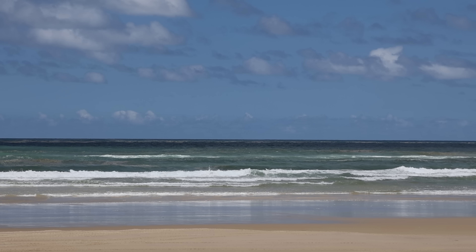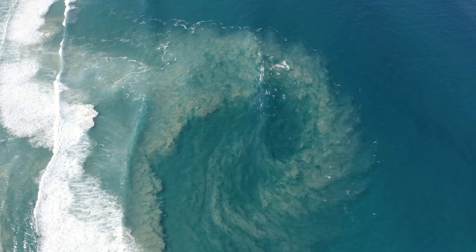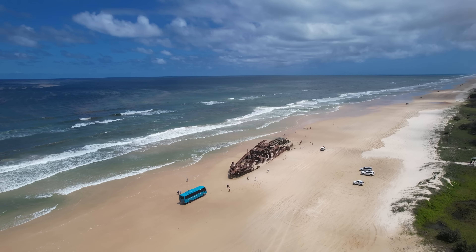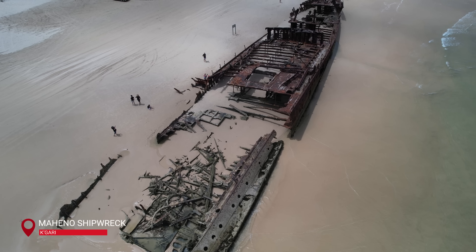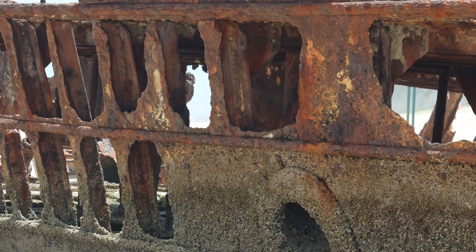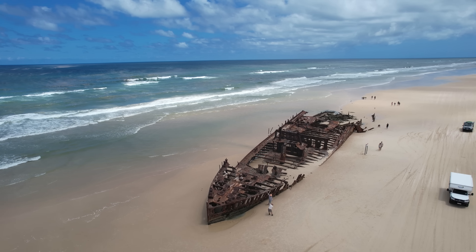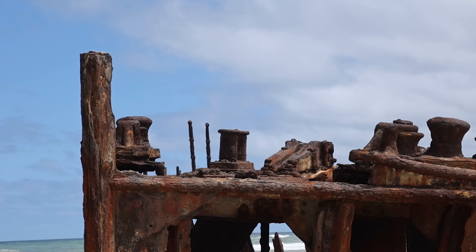We made it to 75 Mile Beach. It's not only a super highway — just check out all the four-wheel drives lined along the beach — but it's also home to the Maheno shipwreck. The vessel has a colourful past: it was built in 1905, then turned into a hospital ship for World War One. It then became a cruise liner in the roaring twenties before being sold to the Japanese, just as an unexpected cyclone hit and washed it ashore.